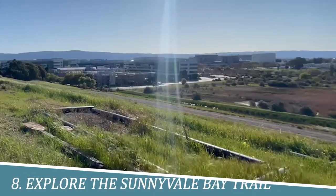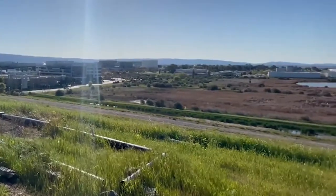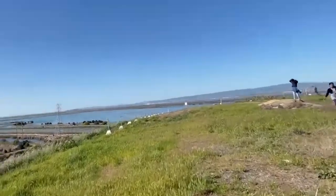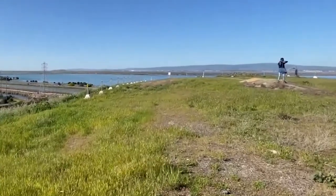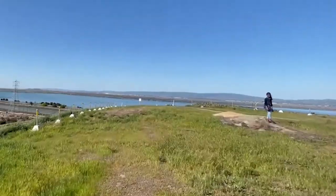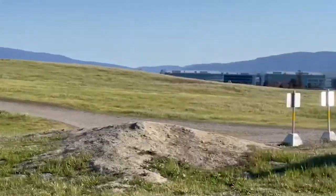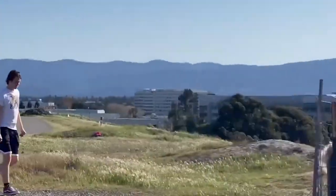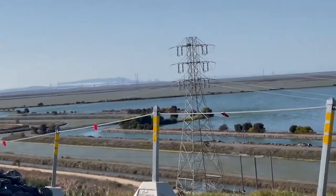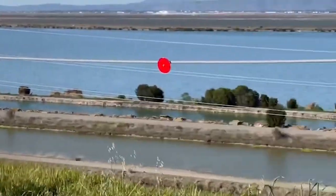Number 8: Explore the Sunnyvale Bay Trail. The Sunnyvale Bay Trail beckons outdoor enthusiasts to immerse themselves in nature's beauty. This scenic trail offers breathtaking views of the bay and encompasses a network of paths for walking, jogging, and cycling. Whether you want to enjoy a leisurely stroll, engage in a vigorous workout, or simply unwind amidst serene surroundings, the Sunnyvale Bay Trail provides a rejuvenating escape where you can connect with nature and savor the tranquility that the area has to offer.